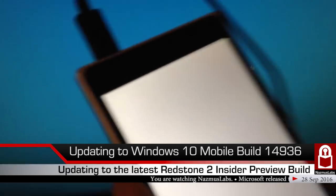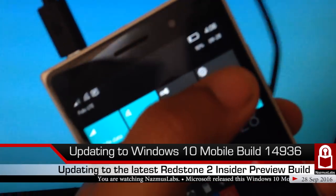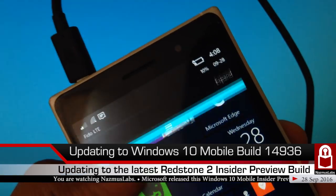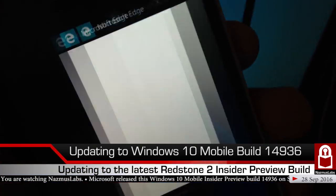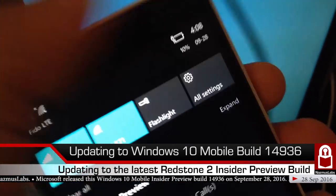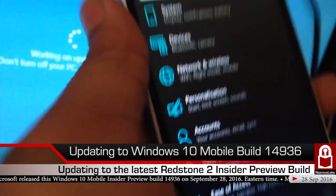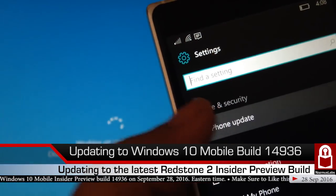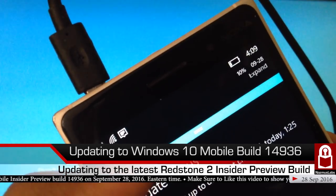You can check out my PC update video as well. Let's go to Start, then notifications, then settings. It's really hard doing this with one hand while recording, but there we go.